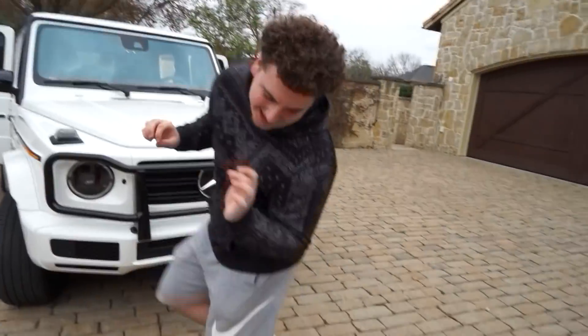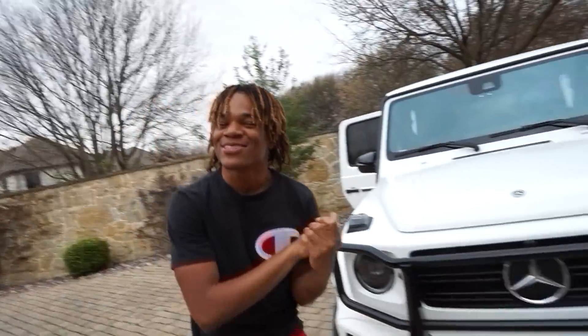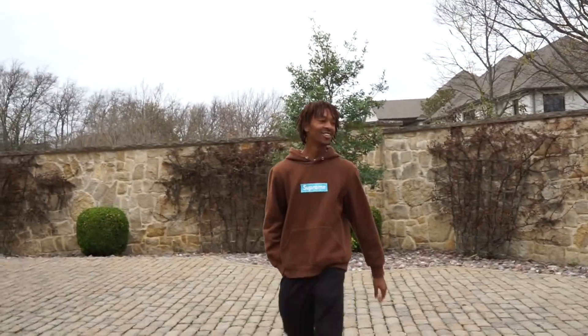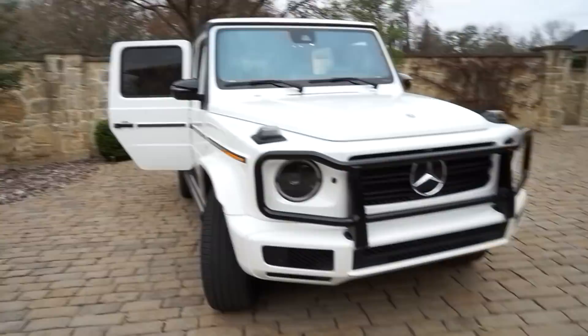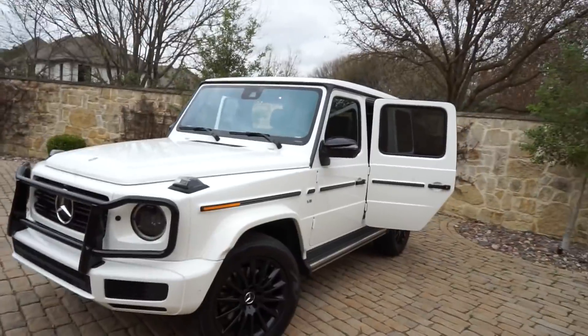This is our little tradition, man — we always name the new whip. What should we name her? She needs a girly name. Or should we just let everybody else figure it out? Yeah, everybody let us know. But this is definitely a girl — this ain't no dude. Top comment that we agree on is featured in the next video. Alright guys, everybody comment down below what we should name this bad beast.